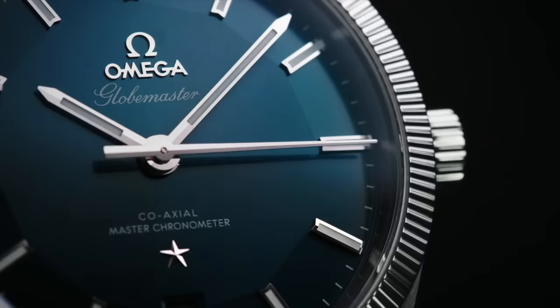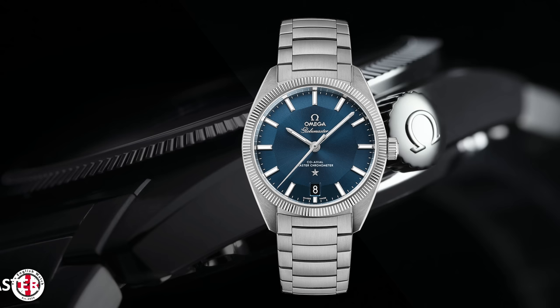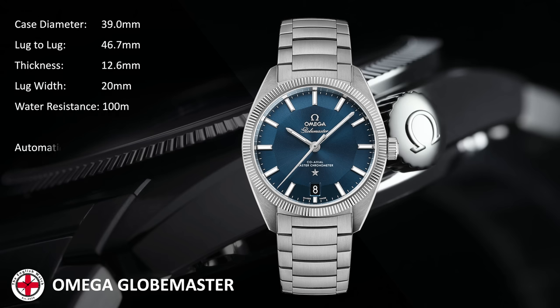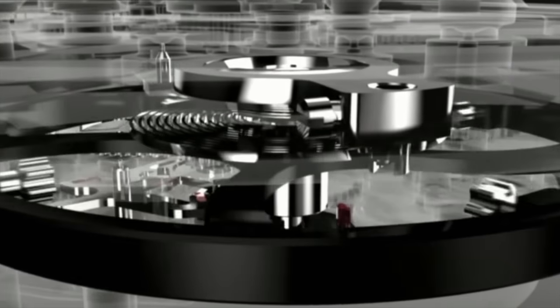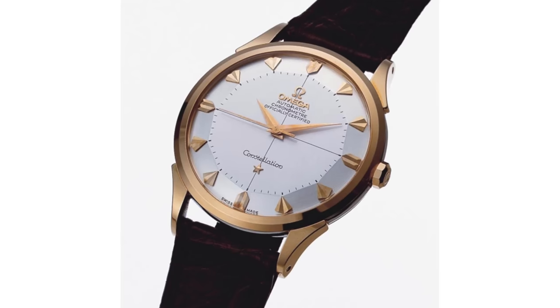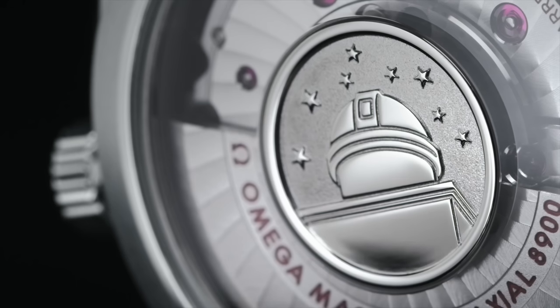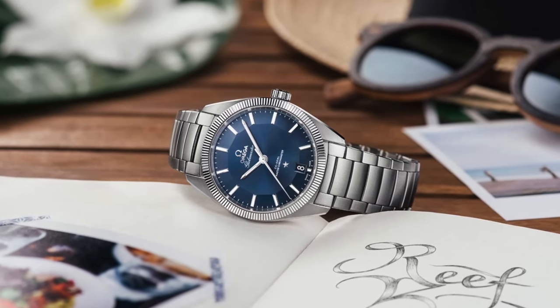Watch number two — the Omega Globemaster, a watch I haven't paid much attention to really, mainly because it hasn't been available in any of my local ADs in the past. At 39mm in diameter and under 47mm lug-to-lug and 13mm thick, this £7,000 watch was certainly worth comparing to the Aqua Terra as a potential midpoint on size. The Globemaster, released in 2015, was the first to take the Co-Axial Master Chronometer and the 8900 movement — a step up from the 8500 adding METAS certification to the already high-tech, anti-magnetic movement. A real celebration of the 1952 original, known for its pie-pan dial and high precision. This is commemorated on the caseback with 8 stars representing the 8 precision records achieved at the Geneva Observatory back in the mid-20th century.